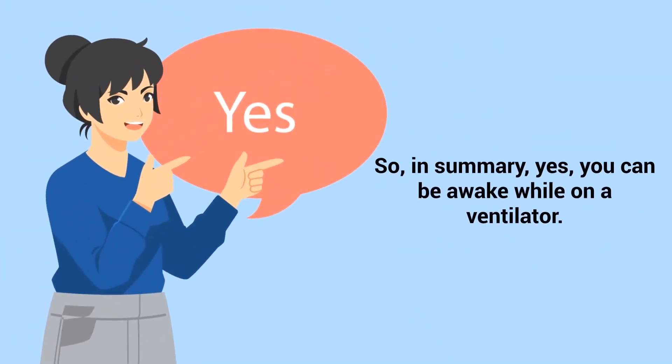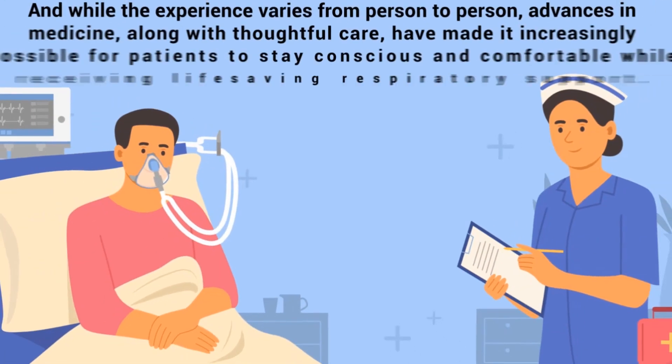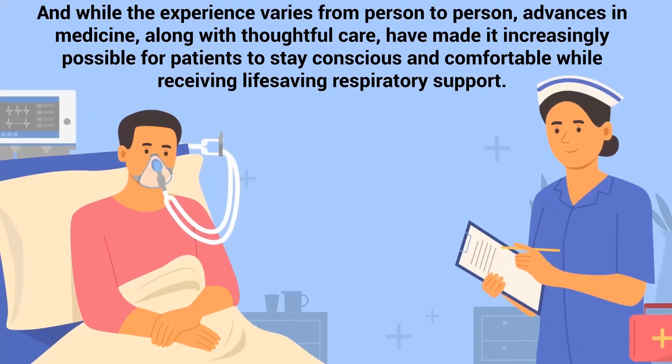In summary, yes, you can be awake while on a ventilator. And while the experience varies from person to person, advances in medicine along with thoughtful care have made it increasingly possible for patients to stay conscious and comfortable while receiving life-saving respiratory support.